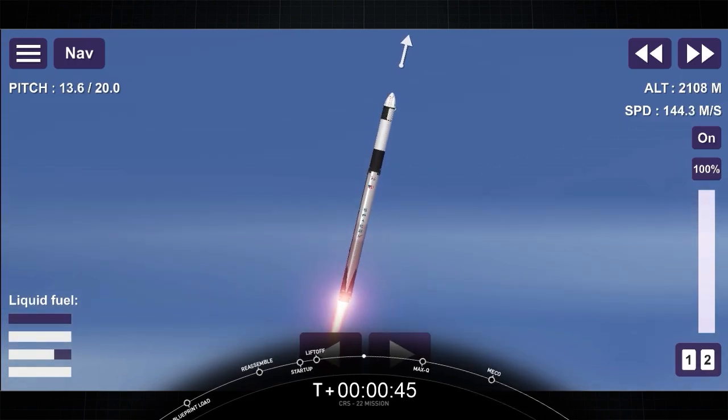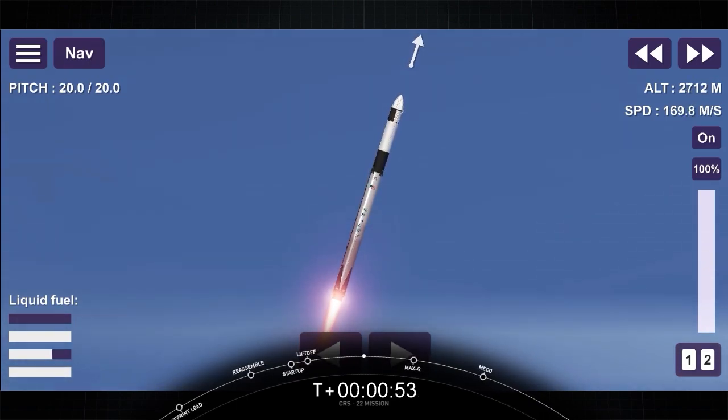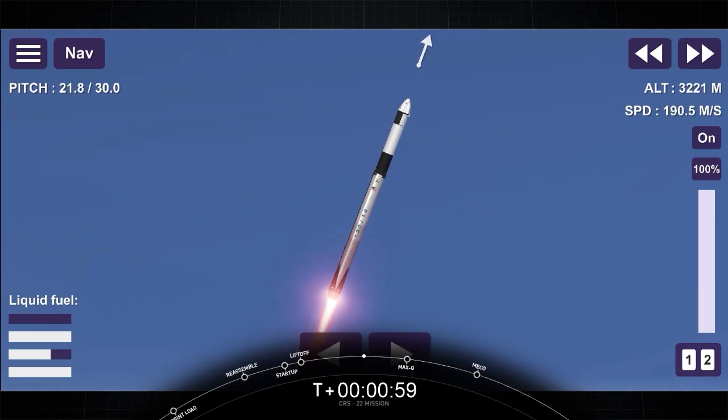We're at T-plus 40 seconds into flight. Awesome shot looking back at the Cape as Falcon 9 has launched. We're coming up on the next major milestone — that's the point of maximum aerodynamic pressure. That's when the stresses on the vehicle will be the highest.